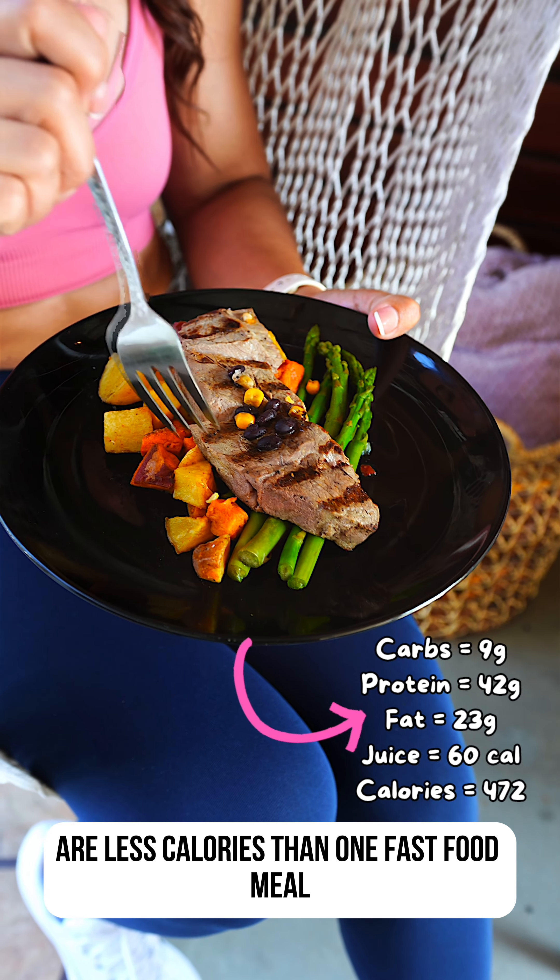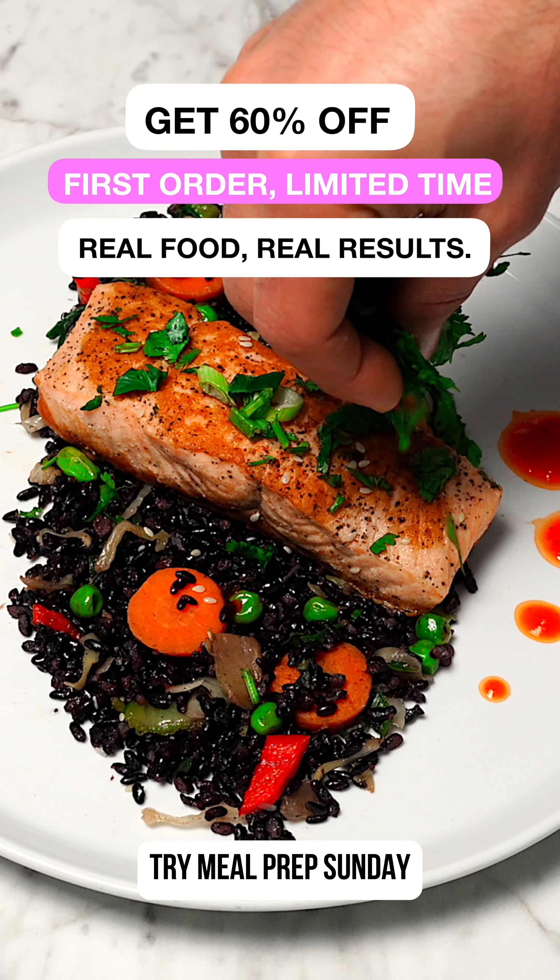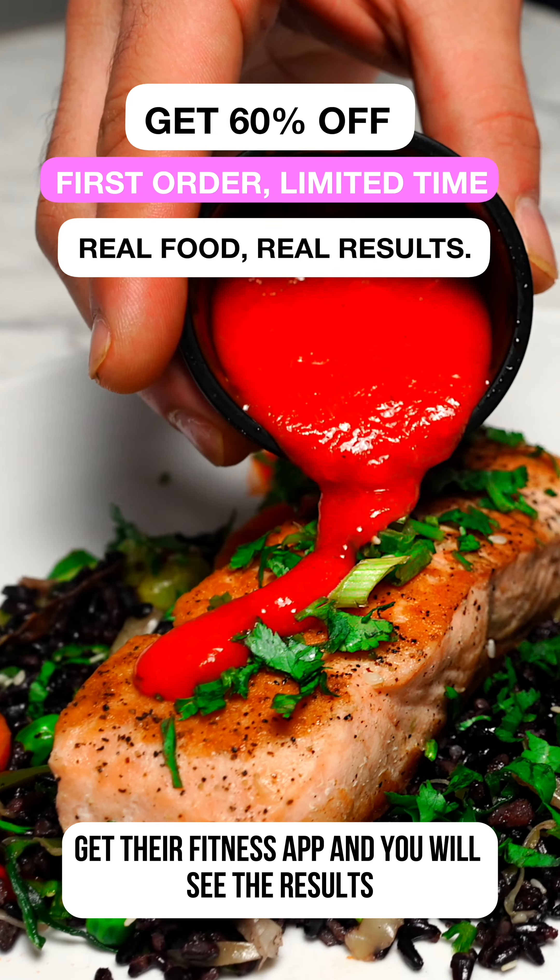All these meals together are fewer calories than one fast food meal — an easy decision, ladies. Try Meal Prep Sunday, get their fitness app, and you will see the results.